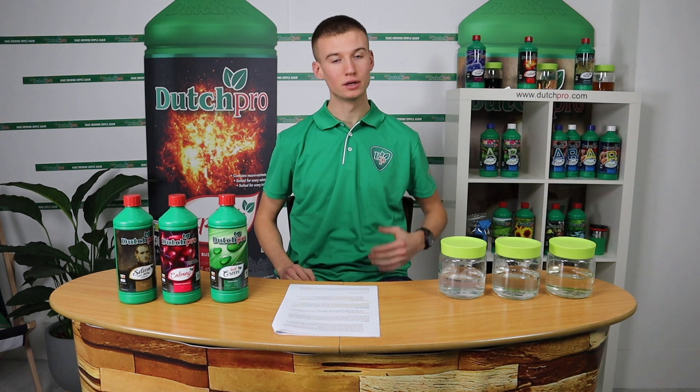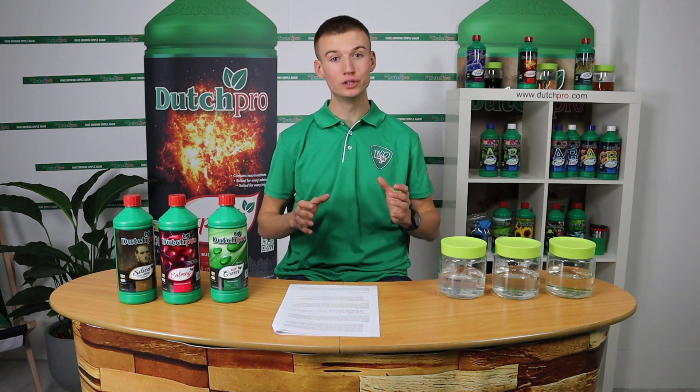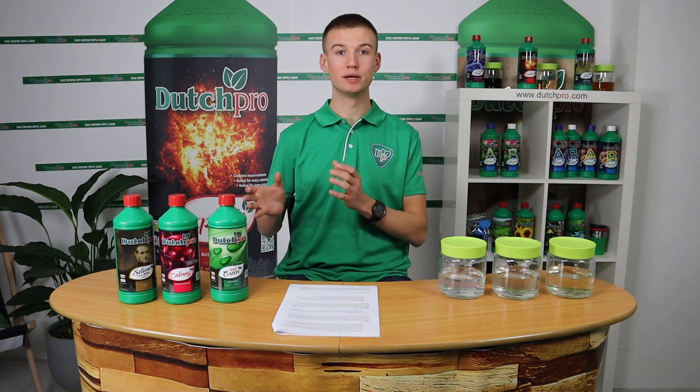Last time we talked about our essential additives — those are the additives that we always advise to use no matter the circumstances. Today we will be talking about our advanced growing additives, meaning that we advise them only to use under certain circumstances.